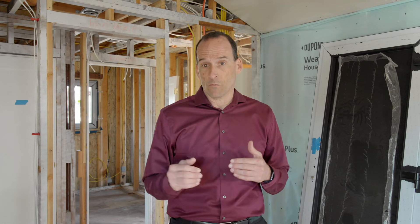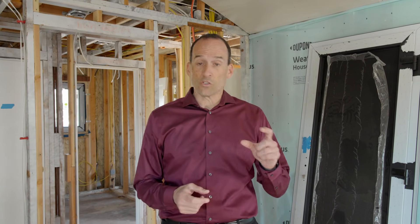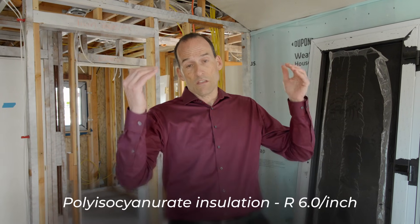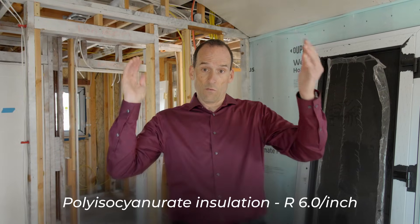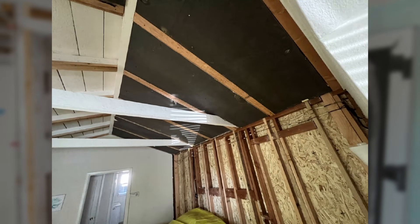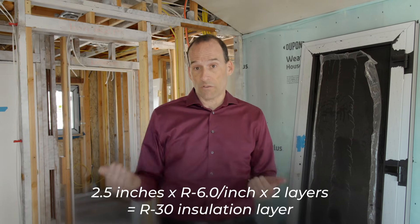In order to address insulation in this vaulted ceiling — which are typically very hard to insulate because we need to worry about venting that roof or allowing moist water vapor to get out so it doesn't condense on the underside of the sheathing and cause mold and mildew damage in the wintertime — we took two layers of two-and-a-half-inch polyisocyanurate rigid insulation and put it up against the roof rafters, between the rafters and underneath the sheathing. Those two layers added R30 of insulation to the underside of this roof, dramatically changing how this area performed.